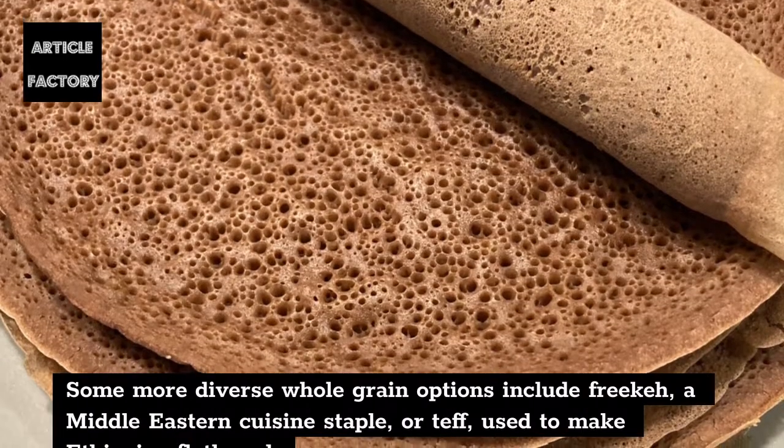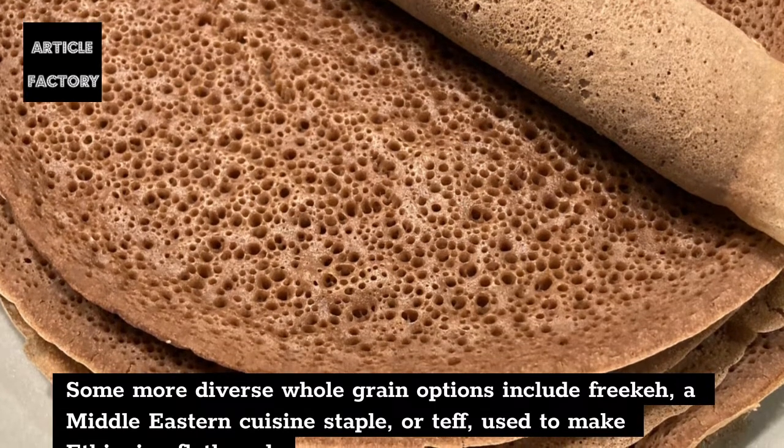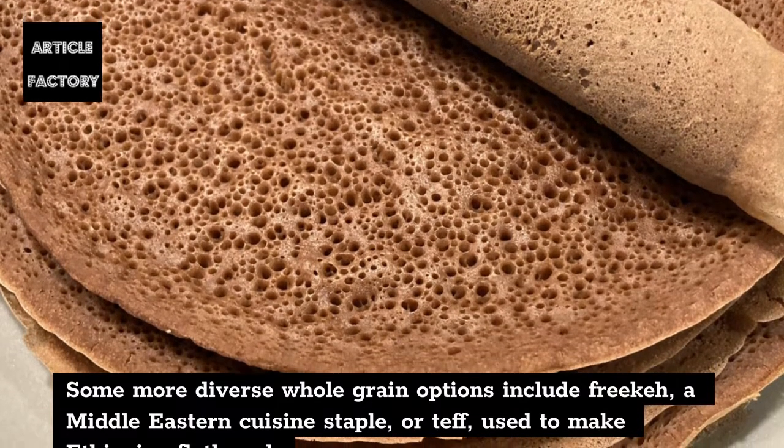Some more diverse whole-grain options include Freekeh, a Middle Eastern cuisine staple, or Teff, used to make Ethiopian flatbread.